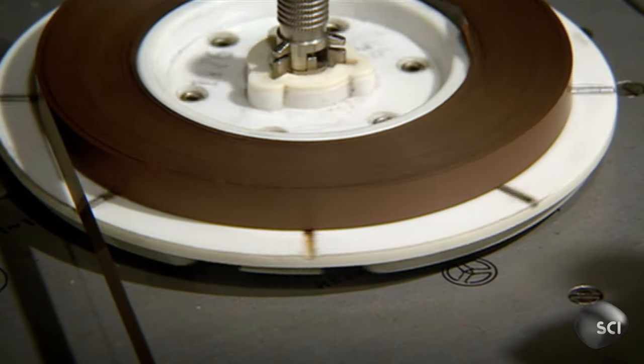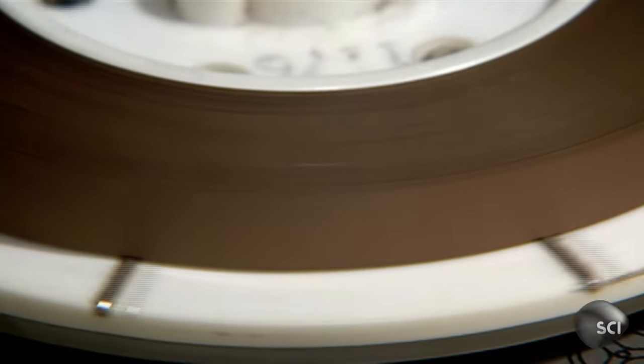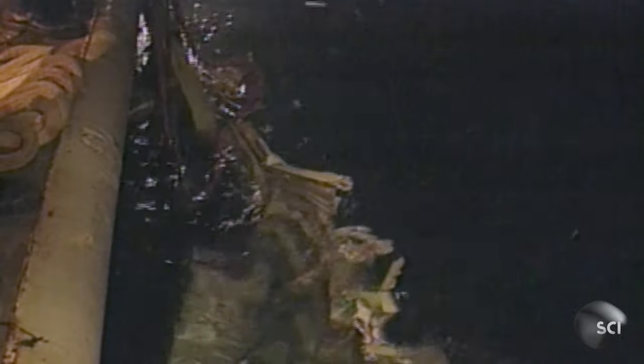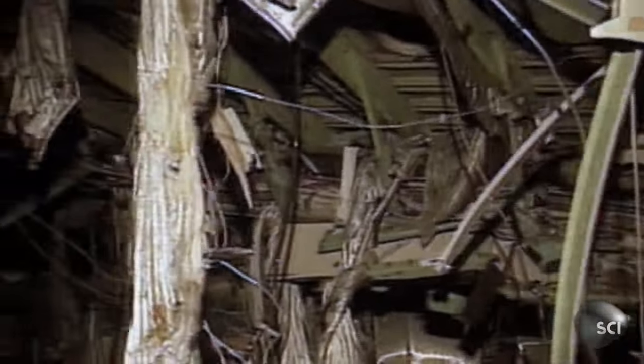Meanwhile, the cockpit voice recorder uses a continuous loop of magnetic tape that completes a cycle every 30 minutes, so it has the last half hour of sound from the cockpit. Both these boxes are typically painted orange and are equipped with an underwater locator beacon. This beacon is activated when a sensor comes into contact with water and will send out a signal every second for 30 days. But to be of any use to air accident investigators, this intricate technology needs to survive some of the worst accidents known to man.